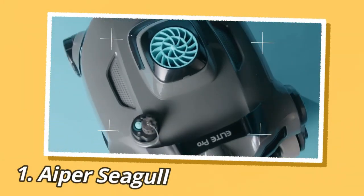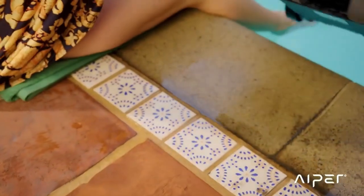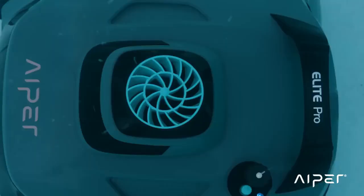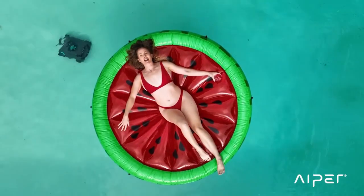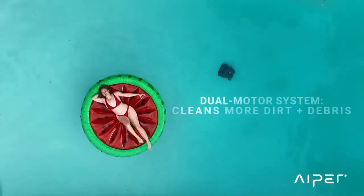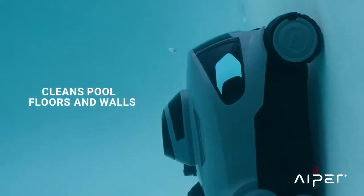Aper is a company that produces a range of cordless robotic pool cleaners. They have recently launched the Seagull Pro, which they claim is the world's first quad motor pool cleaning robot. The Seagull Pro can clean pools up to 3,200 square feet and can climb the pool's walls to scrub them clean. It also has underwater GPS and mapping technology for efficient cleaning runs.